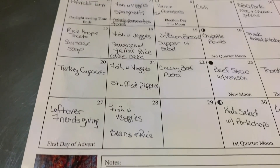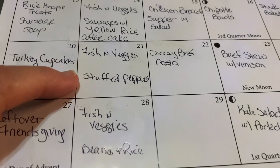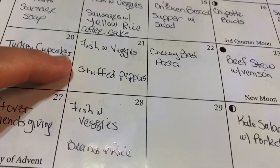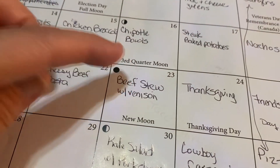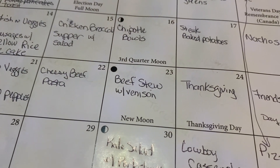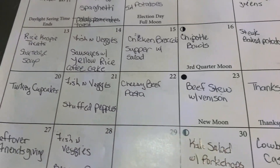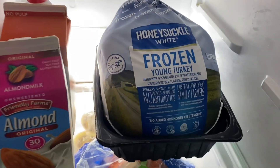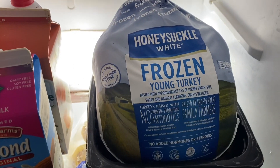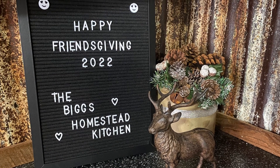This week is going to be all about leftovers. We've got stuffed peppers from the freezer, the cheesy beef pasta, and then we've got the beef stew with venison that I didn't eat last week - so we are getting rid of everything that was in the freezer. There's the turkey ready to get thawed out for Thanksgiving dinner on Friday, November 25th. We had our annual Friendsgiving.